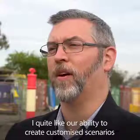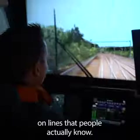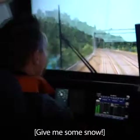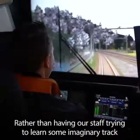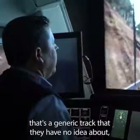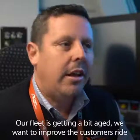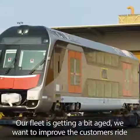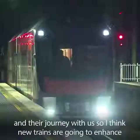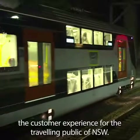I quite like our ability to create customised scenarios on lines that people actually know. Rather than having our staff trying to learn some imaginary track that's a generic track they have no idea about, this is the actual lines that they know. Our fleet's getting a bit aged. We want to improve the customer's ride and their journey with us, so new trains are going to enhance the customer experience for the travelling public of New South Wales.